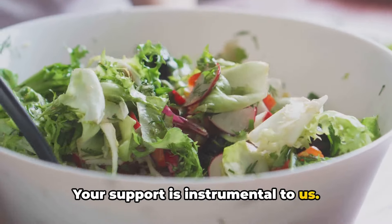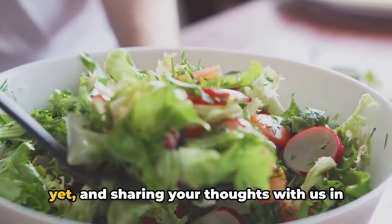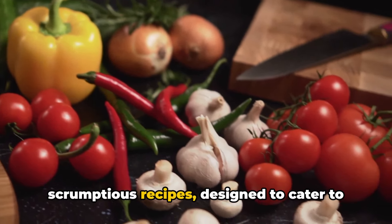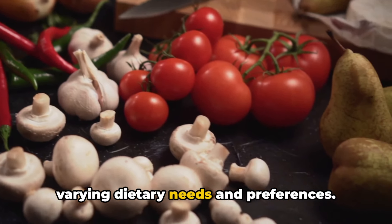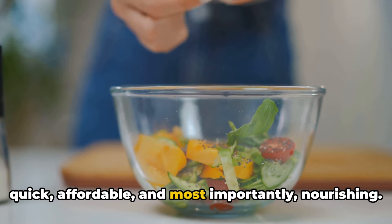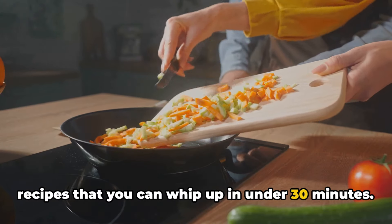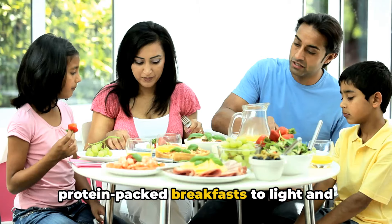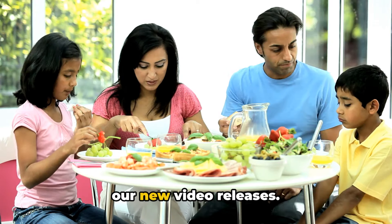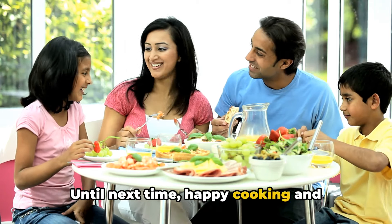Your support is instrumental to us. We urge you to continue showing your love by pressing that little thumbs up icon, subscribing to our channel if you haven't yet, and sharing your thoughts with us in the comment section. We promise to keep sharing diverse and scrumptious recipes designed to cater to varying dietary needs and preferences. We understand how busy life can get, and that's why we aim to bring you options that are quick, affordable, and most importantly, nourishing. Coming up, we have a lineup of delicious recipes that you can whip up in under 30 minutes—from fresh salads to hearty soups, from protein-packed breakfasts to light and satisfying dinners. So ensure that you've hit the notification bell to stay updated. Together, let's cultivate a culture of wellness, one kitchen at a time. Until next time, happy cooking and healthy eating.